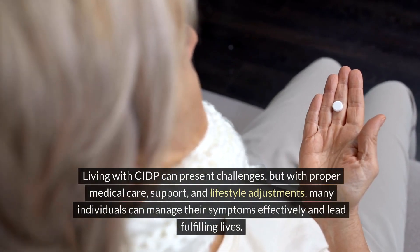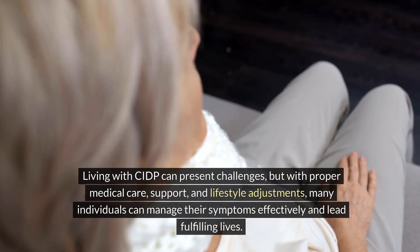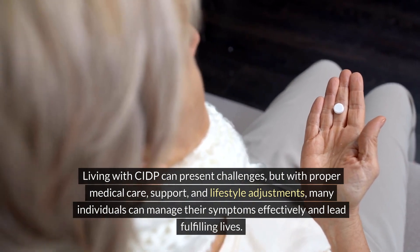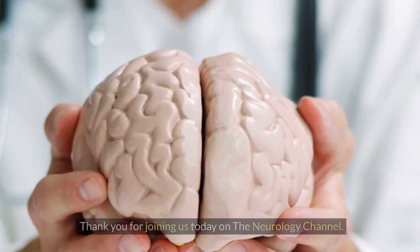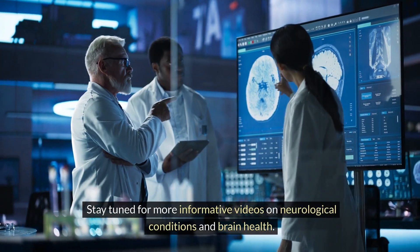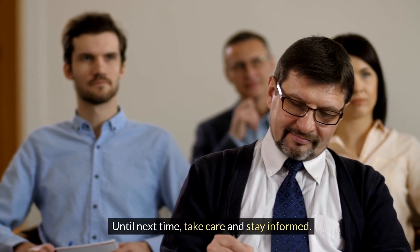Living with CIDP can present challenges, but with proper medical care, support, and lifestyle adjustments, many individuals can manage their symptoms effectively and lead fulfilling lives. Thank you for joining us today on the Neurology Channel. Stay tuned for more informative videos on neurological conditions and brain health. Until next time, take care and stay informed.